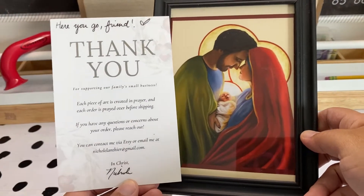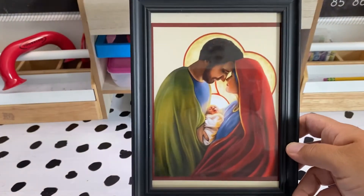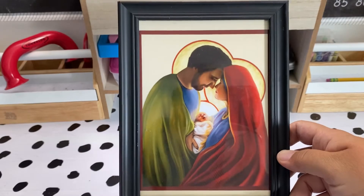When Nicole offered to send me this beautiful portrait of the Holy Family, I knew it was perfect. It is definitely going to be a centerpiece in our homeschool room.